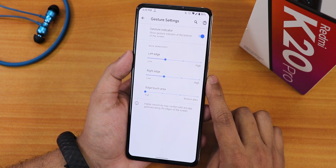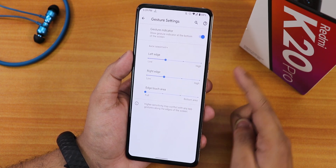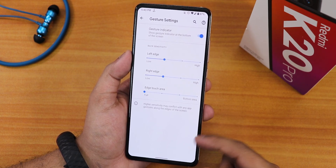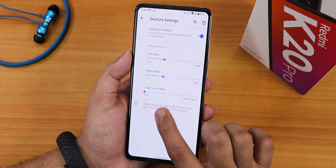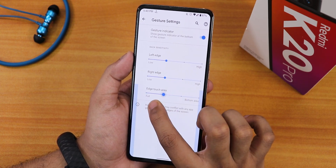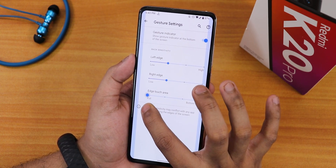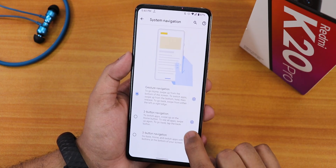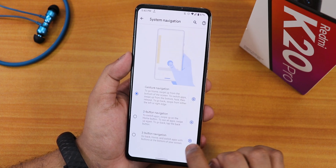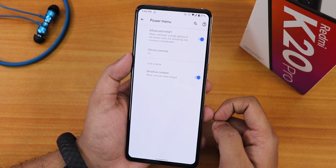In the buttons section we have system navigation gestures. In settings we have left and right edge customization, and you can disable the gesture indicator to hide the pill bar. The edge touch area for the back gesture is also adjustable. Two-button and three-button navigation are available, and you can invert the layout for each.